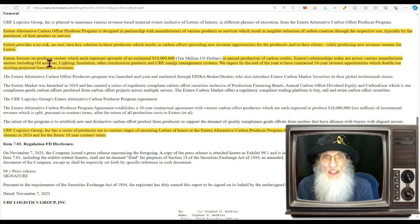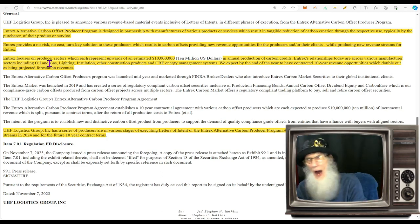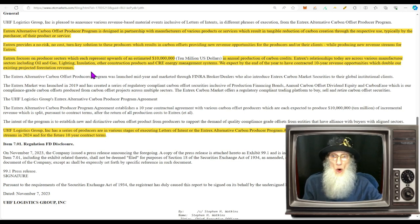What this company does is essentially free — they don't even charge for the service. They help companies get carbon offsets which brings in money, and by doing that the company gets paid. How can you fail in a business like that? NTrex focuses on producer sectors which each represent upwards of an estimated $10 million in annual production of carbon credits. We expect by end of year to have contracted 10-year revenue opportunities which double our existing projected forestation revenues.